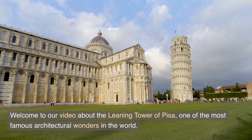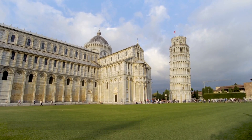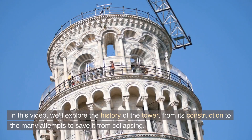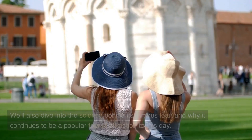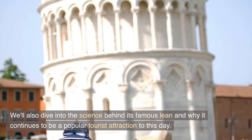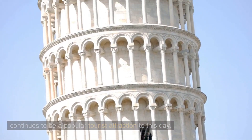Welcome to our video about the Leaning Tower of Pisa, one of the most famous architectural wonders in the world. In this video, we'll explore the history of the tower, from its construction to the many attempts to save it from collapsing. We'll also dive into the science behind its famous lean and why it continues to be a popular tourist attraction to this day.